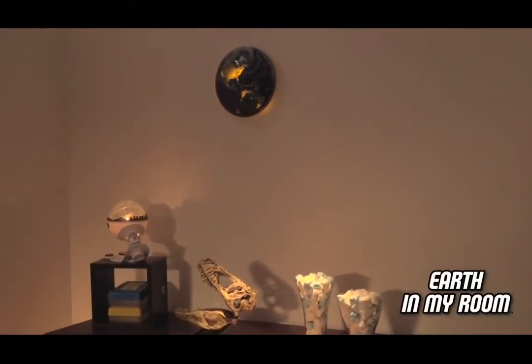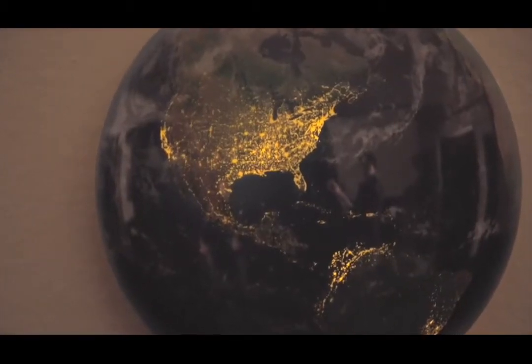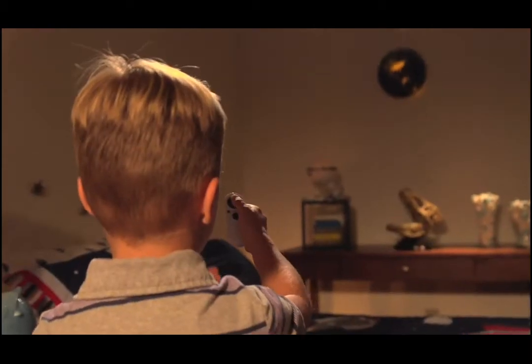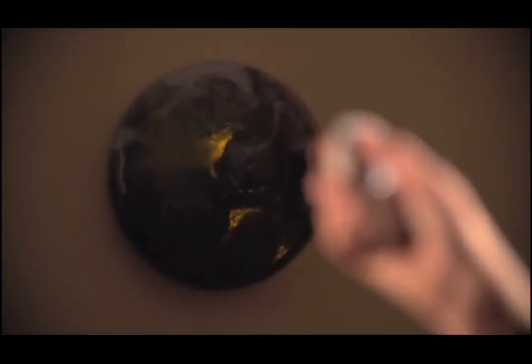In My Room presents Earth In My Room. See a satellite view of Earth from space as it comes to life in your room. Activate it with the remote control. See brilliant city lights turn on from east to west with each click of the button.